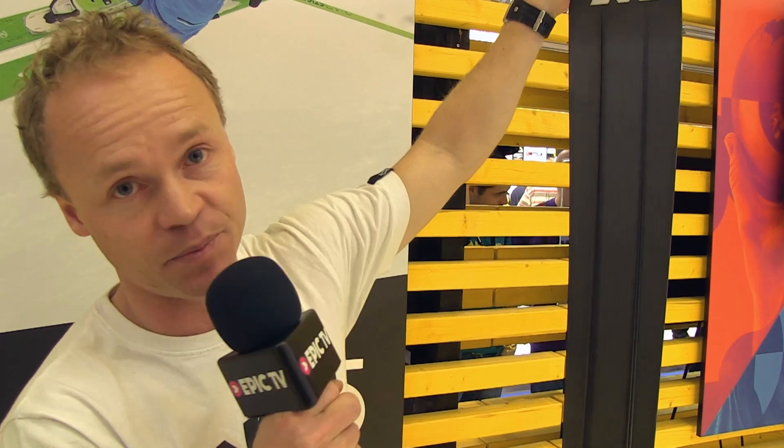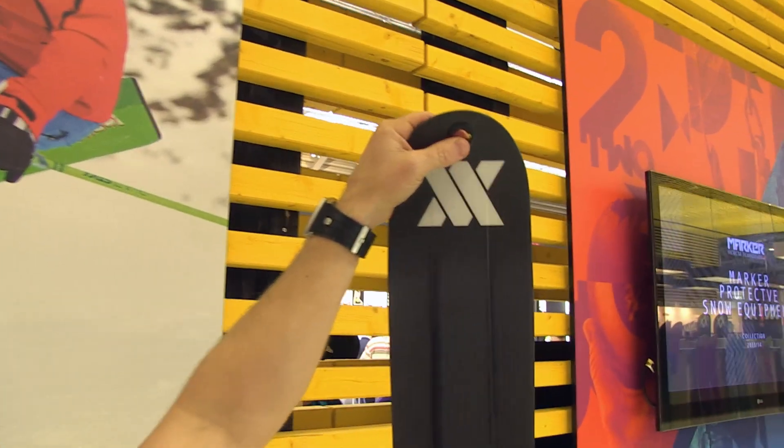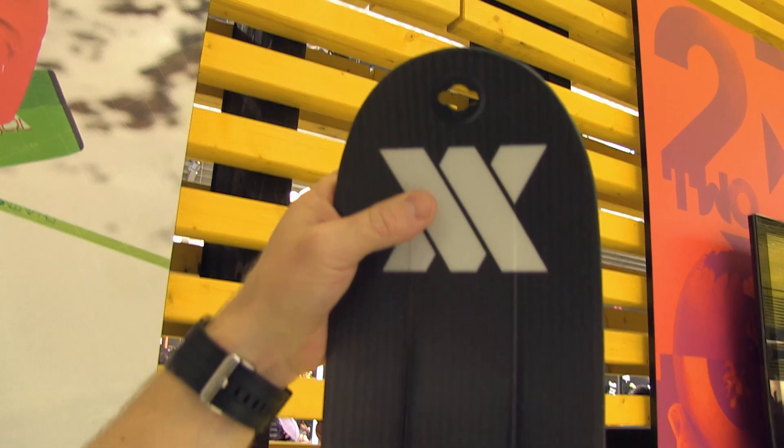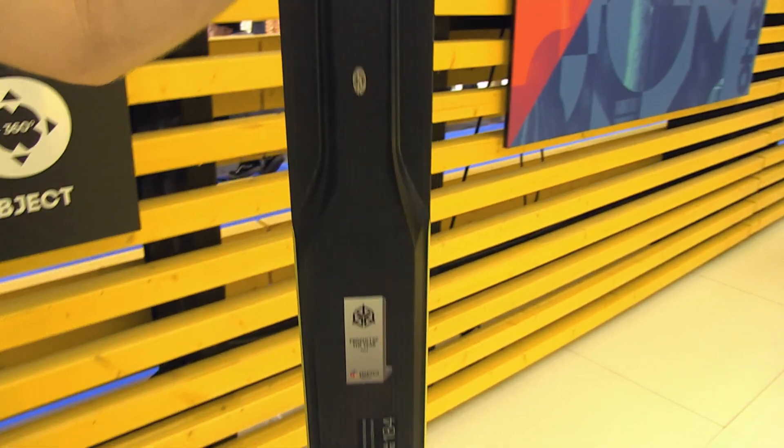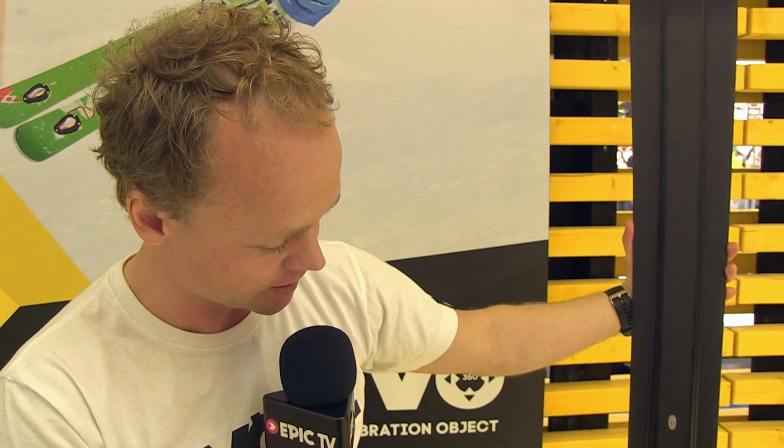We also integrated the skin clip for our skin system, so it's full touring ready. The goal here was to keep the skiing as well as the old Katana, but make it a lot lighter. This is the WeWorks Katana Ski of the Year, and retail is $999.